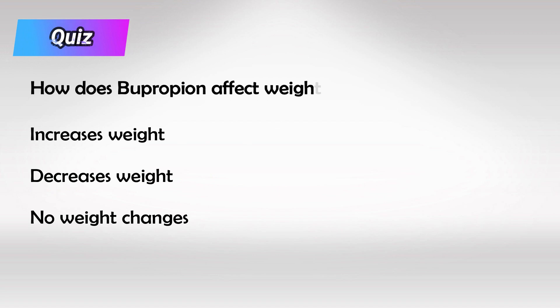Here's a small quiz: what is the weight status in patients taking bupropion? It is thought to be weight neutral, or it might actually cause weight loss in some patients.